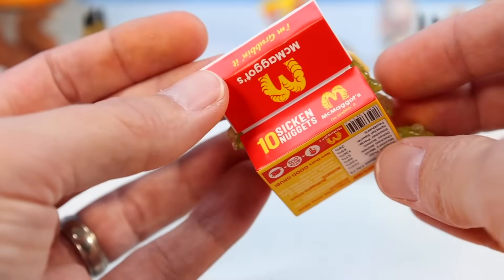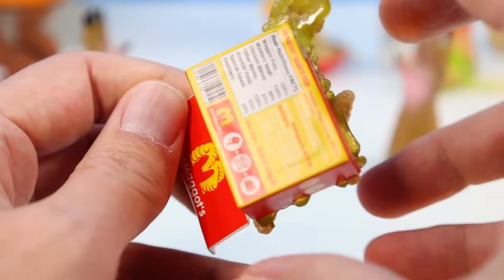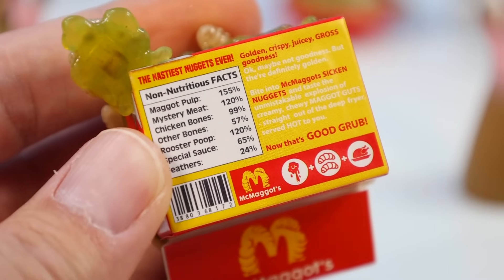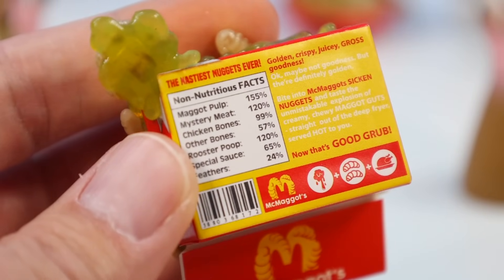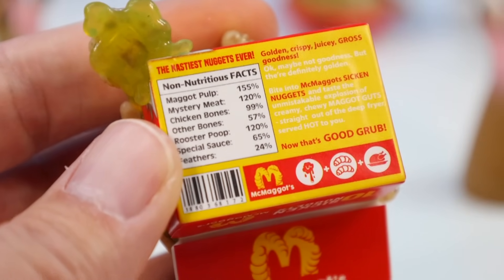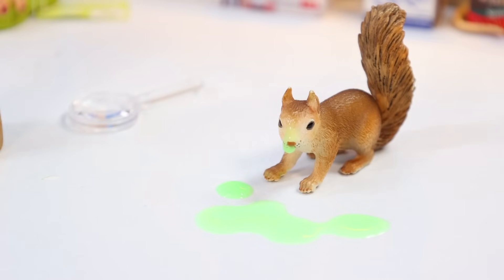Ten Sicken Nuggets — they're gooey, they're gummy. It's so well done on the design. The box art just looks gross. McMaggots. And some funny fine print to take note of: 'The nastiest nuggets ever — golden, crispy, juicy, gross goodness.' 'Bite into McMaggots' Sicken Nuggets and taste the unmistakably explosion of creamy, chewy maggot guts — straight out of the deep fryer, served hot.' Oh, that got Landry!